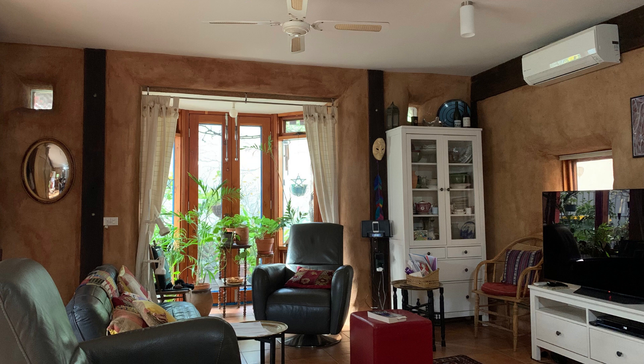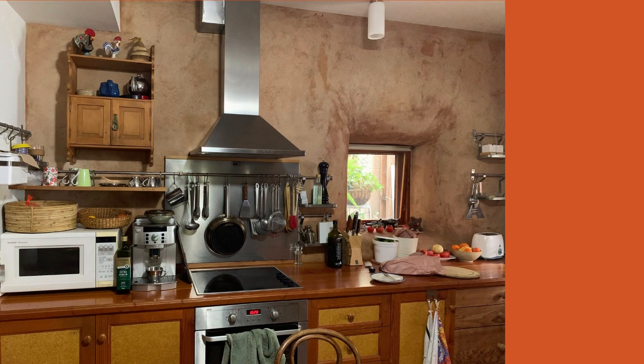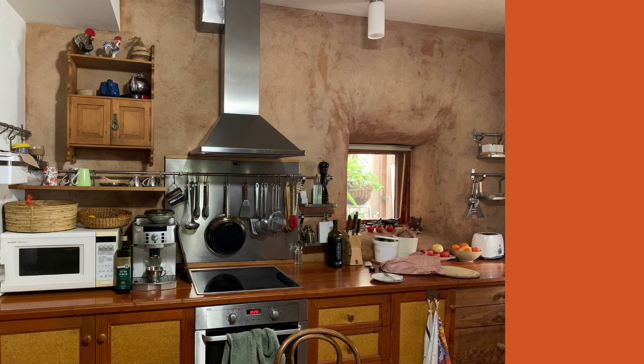The ground floor comprises an open plan living area with the kitchen and dining. The owners have chosen to leave the straw bale render unfinished in the interior, enjoying its rustic warm terracotta finish. All appliances are electric and the cupboards make use of recycled timber as well as compressed straw paneling which is formaldehyde free. All the interior finishes are low toxicity.